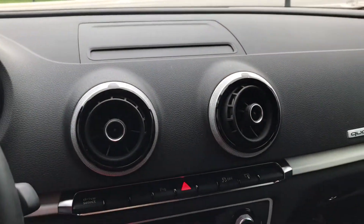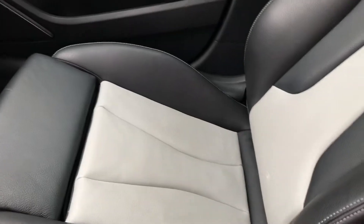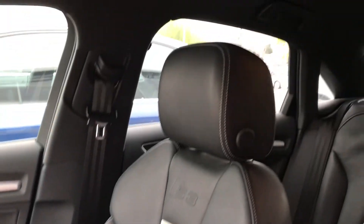So this thing is really, really nice as it sits. Seats are a two-tone. It's got a sunroof.